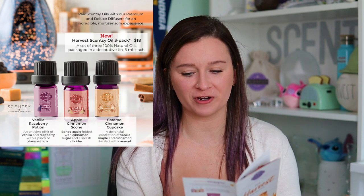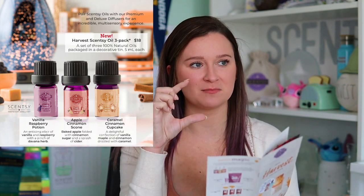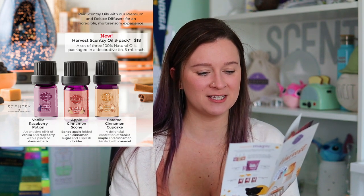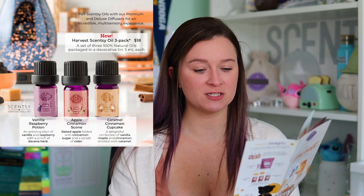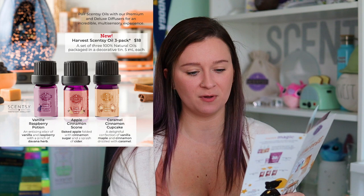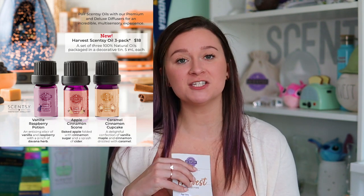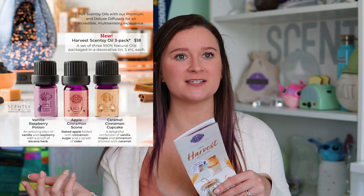Of course we have the Harvest Scentsy Oil 3-pack for $18 — a set of three 100% natural oils packaged in a decorative tin. We were able to smell these in Utah as well and they smelled so good. Vanilla Raspberry Potion is an enticing elixir of vanilla and raspberry with a pinch of Davana herb. Apple Cinnamon Scone is a baked apple folded with cinnamon sugar and a splash of cider. And Caramel Cinnamon Cupcake is a delightful confection of vanilla, maple, and cinnamon drizzled with caramel. We won't be able to purchase those individually, but they last a long time.